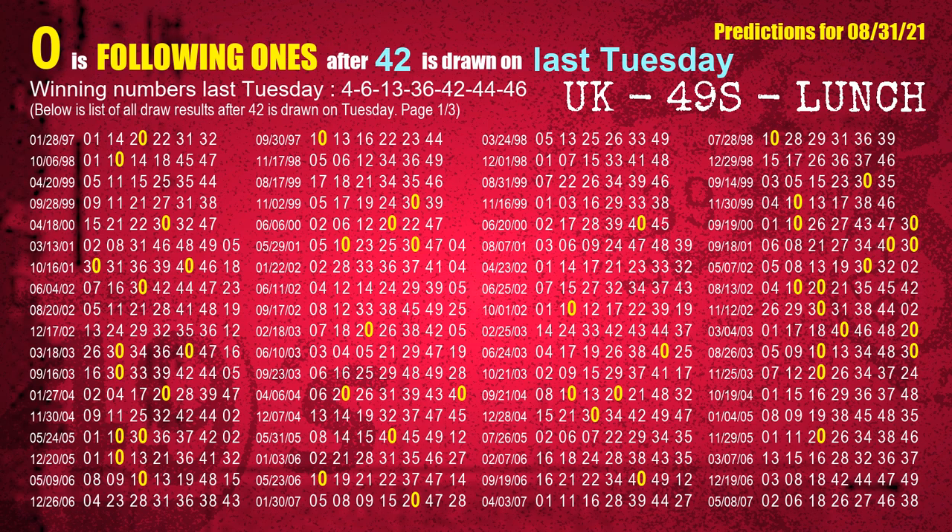The fifth winning number on last Tuesday is 42. The most frequently following units digit is 0 when 42 is the winning number on last Tuesday.